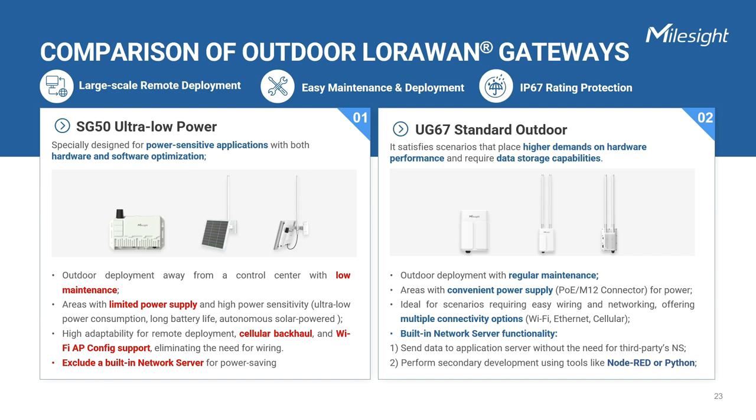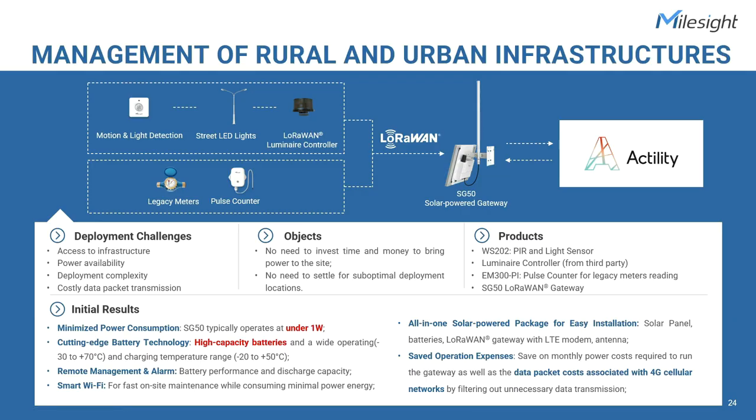Overall, depending on the specific requirements of the application and the desired level of power efficiency, both SG50 and UG67 offer suitable options for different use cases. When it comes to managing infrastructures like smart street lighting control, waste management, and metering, a crucial factor to consider is identifying the right IoT technology suitable for these applications.